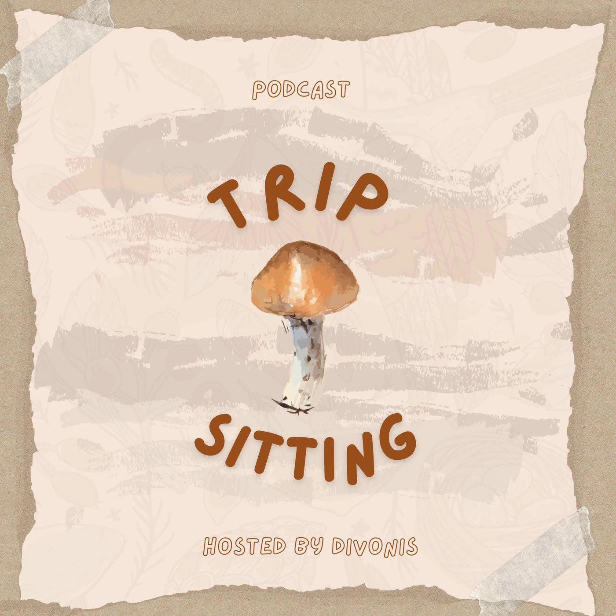A few more interesting facts: this is a very potent mushroom, containing very high amounts of psilocybin and psilocin. These are usually found across the West Coast, England, and a few other countries around the world, though people mainly report seeing them on the West Coast of America.